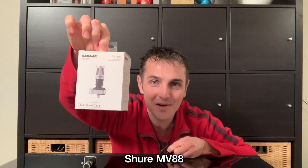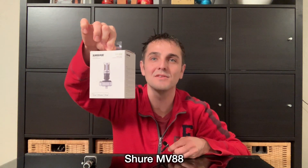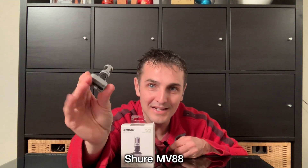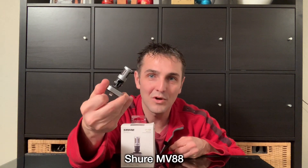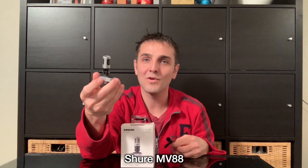This is the Shure MV88 microphone, which plugs directly into the iPhone XS's lightning port. It's a proprietary microphone that will only work on the lightning port on an iPhone or an iPad.